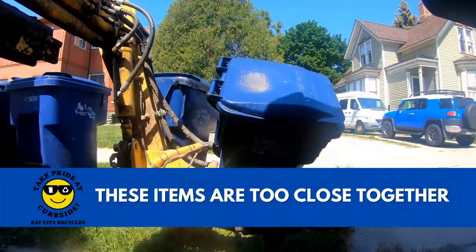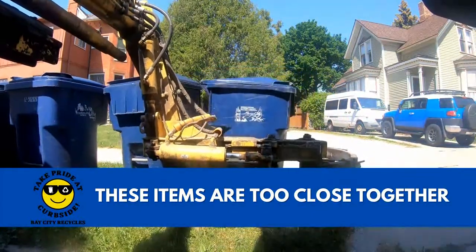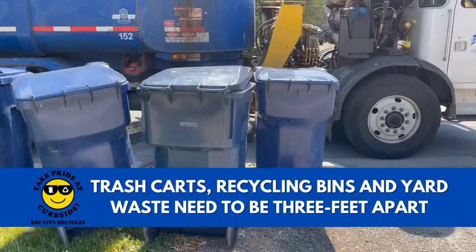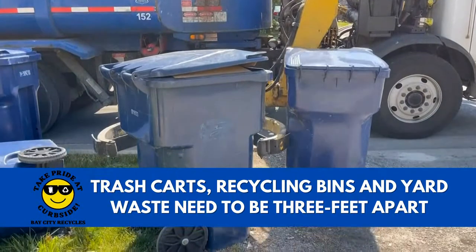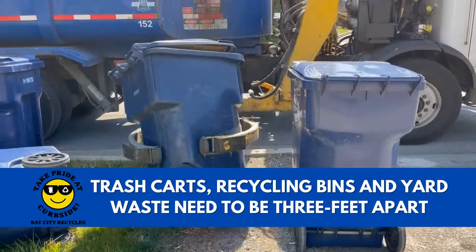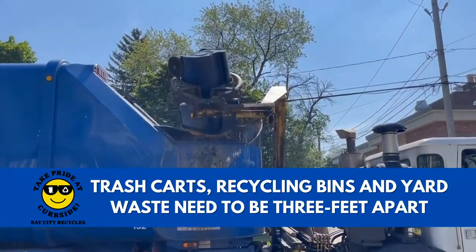The next thing is the placement of cans around the trash cart, like your recycling bin and your yard waste bin. When you have them too close, when the claw comes in to close, it'll either grab the recycling bin or grab it and crack it. It'll knock it over and dump all the recycling out. Same thing with the yard waste bin — it typically gets knocked right on over and all the yard waste spills out.